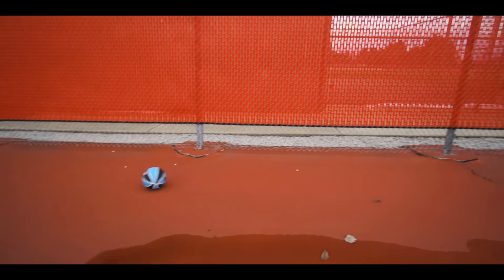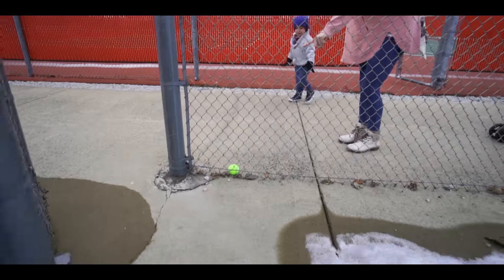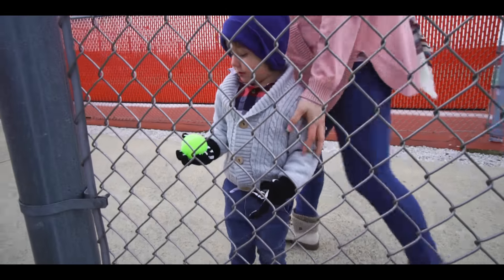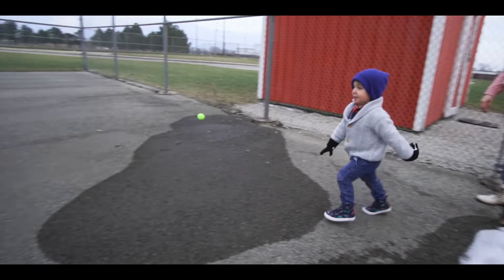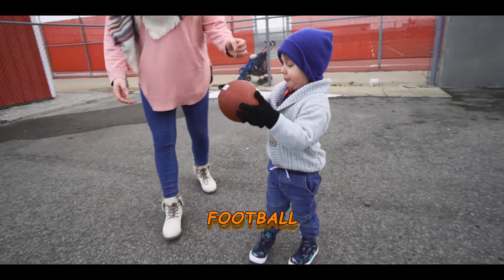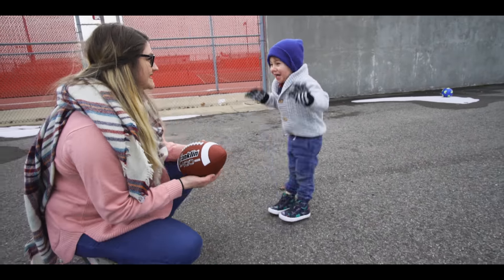Whoa, great job Berkley. Oh look, you remember this one — this one's called a tennis ball. Let's go in here, I think there's some more. Wow, throw that tennis ball. Boom! Oh, Berkley found a football! Yeah, this football — we love football, right?